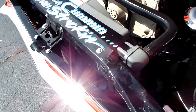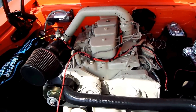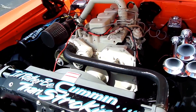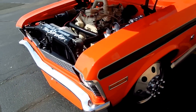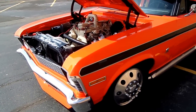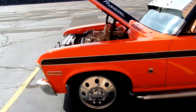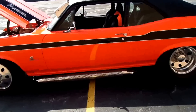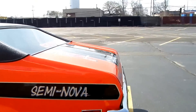We were thinking about pulling the motor and painting it black and doing a couple of chrome accents, but I'm not quite sure where we're going to stand on that. The transmission is an automatic Turbo 400 — a Chevrolet transmission.